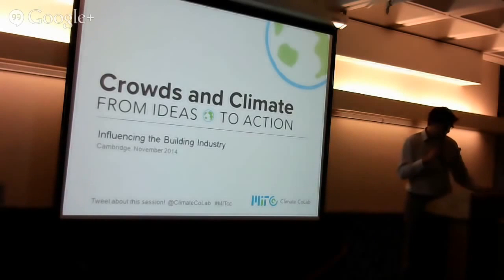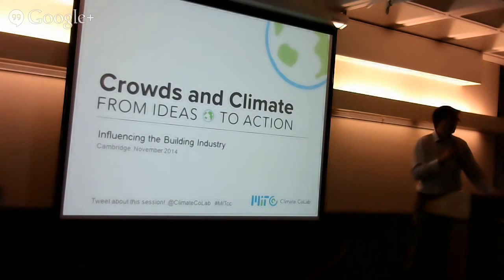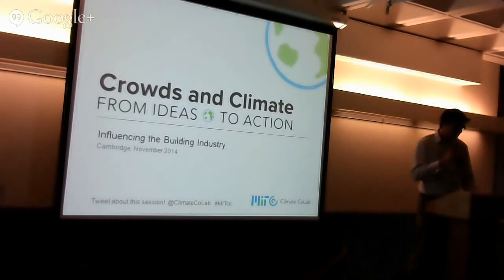We're starting a few minutes late, so we'll try to jump in and get going. My name is Sean Hesse. I'm an architect with a firm called Immersion Design, and I was a fellow with the Climate CoLab this year working on a resiliency contest. But I've been heavily involved with the CoLab, so they've asked me to moderate this session as well.